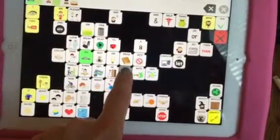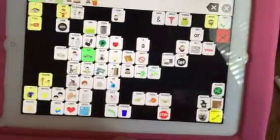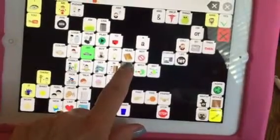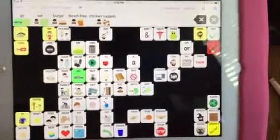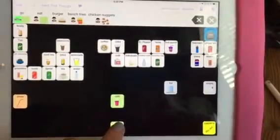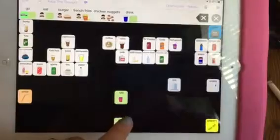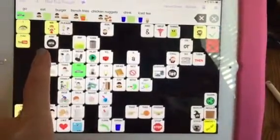Also under eat, there's French fries and chicken nuggets. If we want to get a drink to go with that order, we could go down to our drinks down here. We could say we want to drink, and then pick out the drink we want — probably an iced tea, since we're here in Georgia.